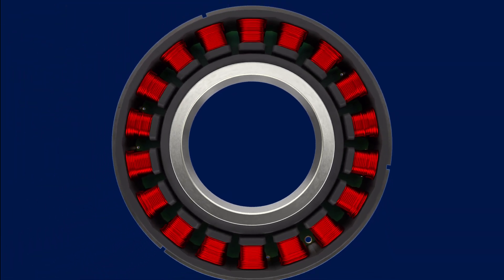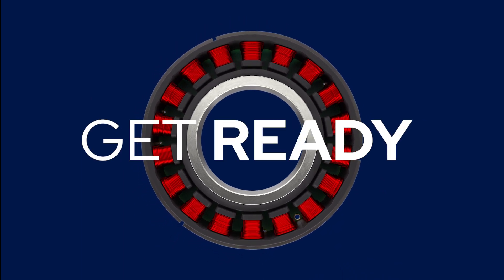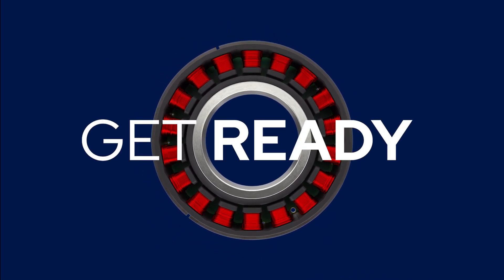TBM2G frameless motors from Cole Morgan. Get ready, because now nothing stands in the way of your next big idea.